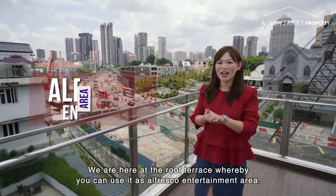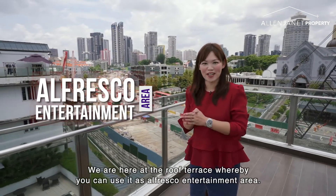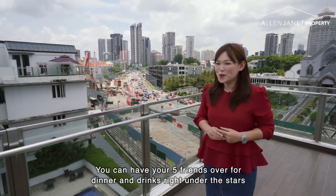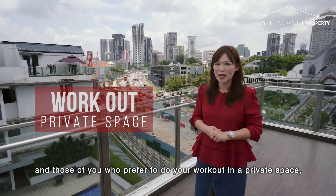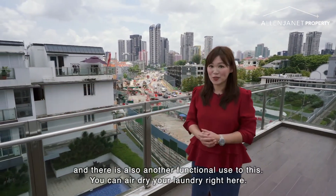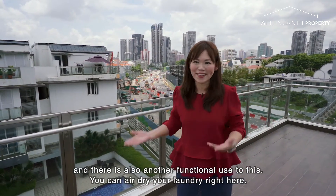We are here at the roof terrace, whereby you can use it as an alfresco entertainment area. You can have your five friends over for dinner and drinks right under the stars. For those of you who prefer to do your workout in a private space, you can use this space to do your yoga and circuit training. There's also another functional use — you can air dry your laundry right here.